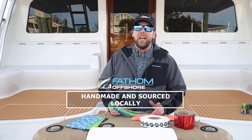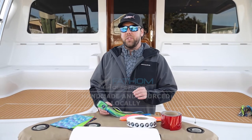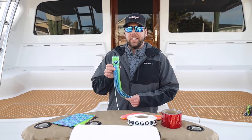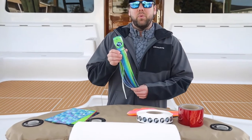Hey guys, Andy at Fathom Offshore here. We got a question about if we source our products locally, and the short answer is we absolutely do. We make 100% of this product inside our building in Wilmington, North Carolina by hand one at a time.